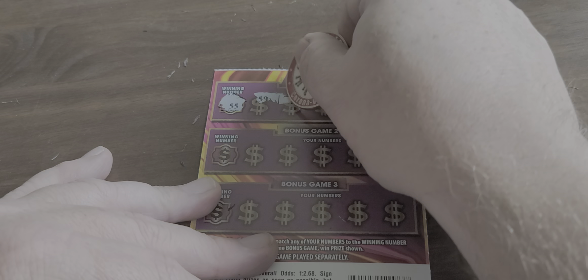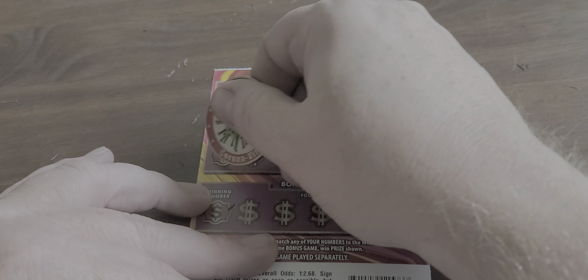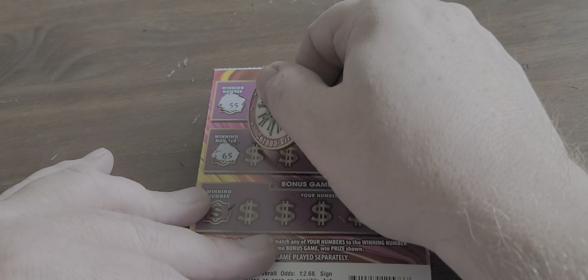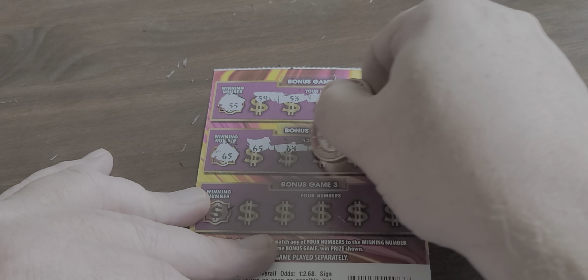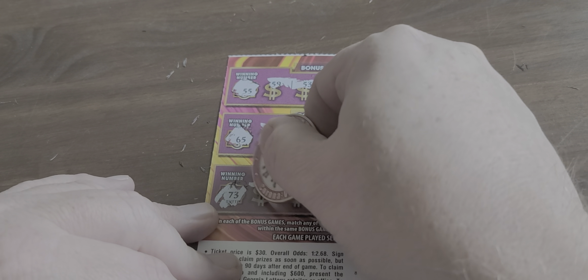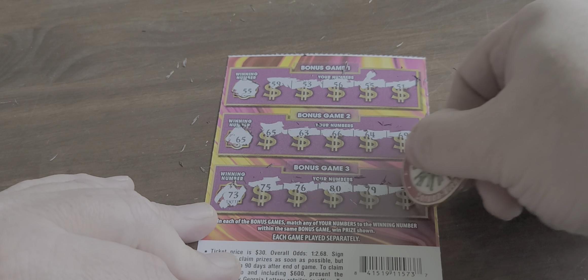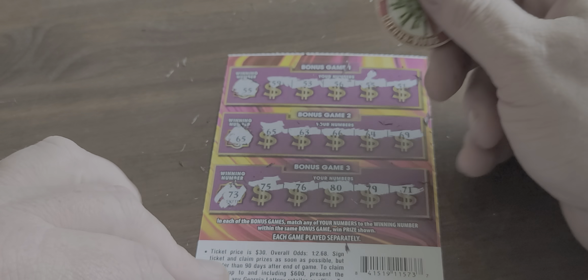55, 59, 53, 56. There's a 55. And a 51. 65 — there's a 65. 63, 66, 64, 69. And 73. 75, 76, 80, 79, and 71. So no winner on that.